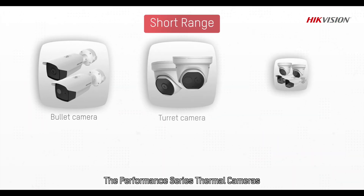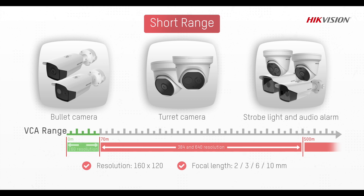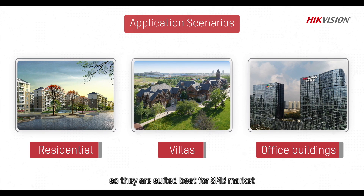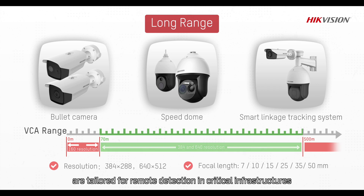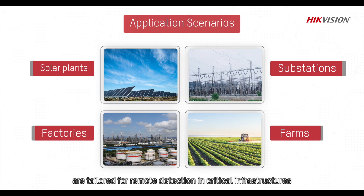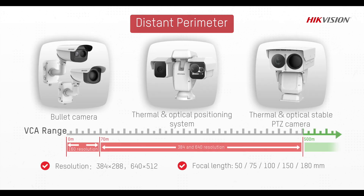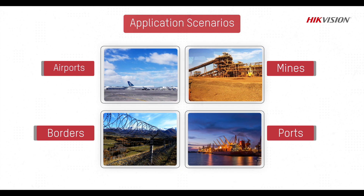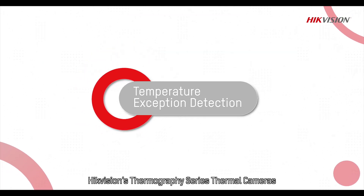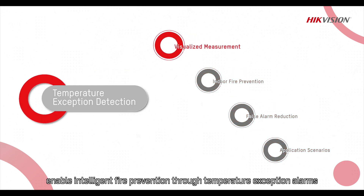The Performance Series Thermal Cameras have been specifically designed for short-range detection, so they are best suited for the SMB market, such as residential areas and office buildings. The Pro Series Thermal Cameras are tailored for remote detection in critical infrastructures, providing highly accurate and efficient perimeter protection, such as airports, mines and power substations.